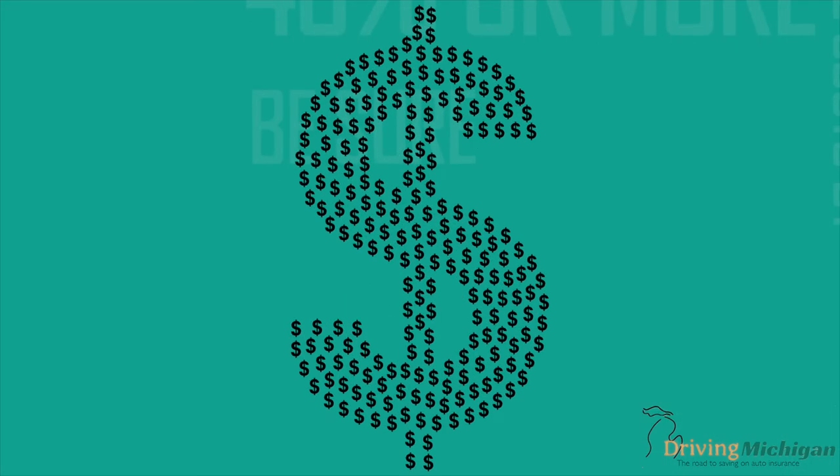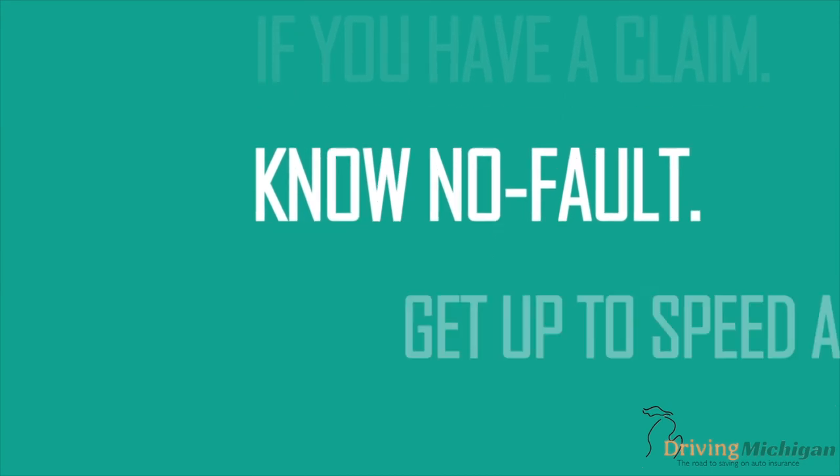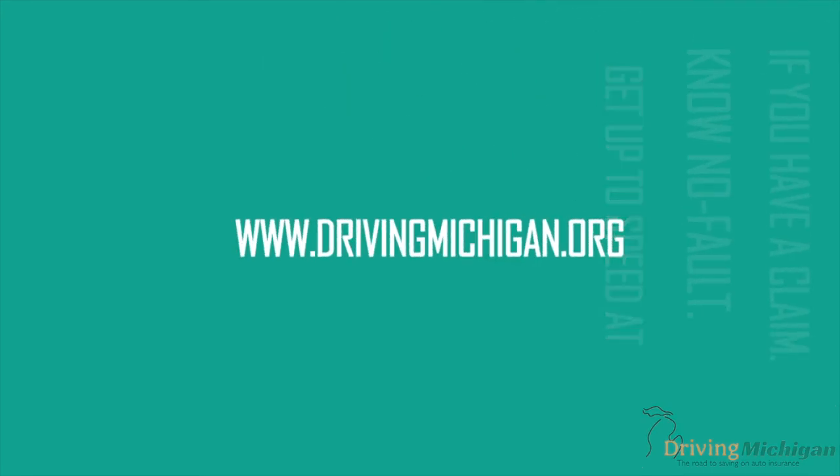However, make sure you will have enough money to pay the deductible if you have a claim. Get to know NoFault. Get up to speed at www.drivingmichigan.org.